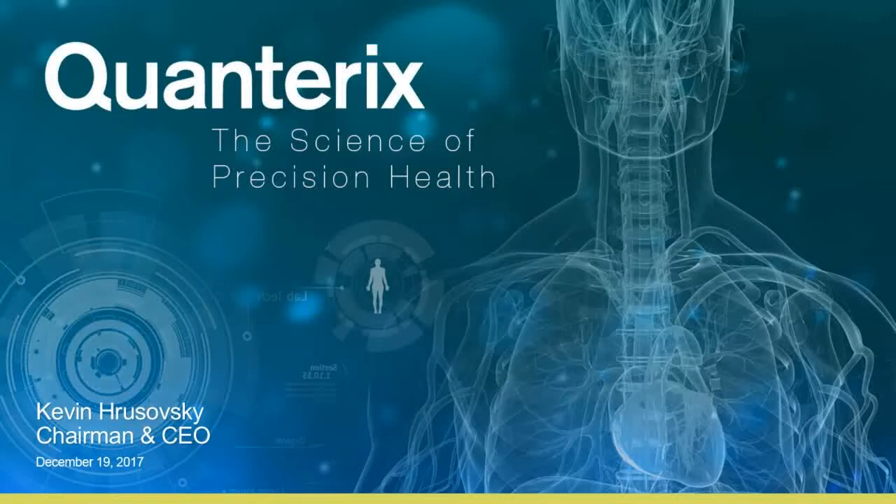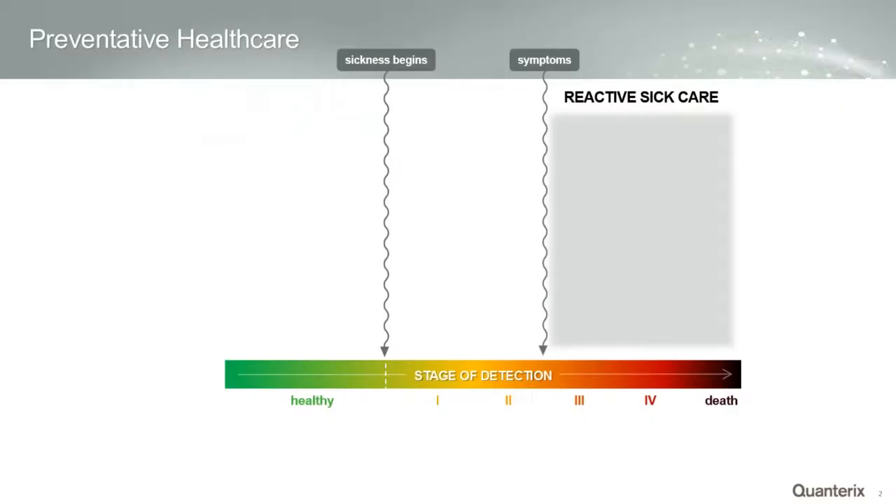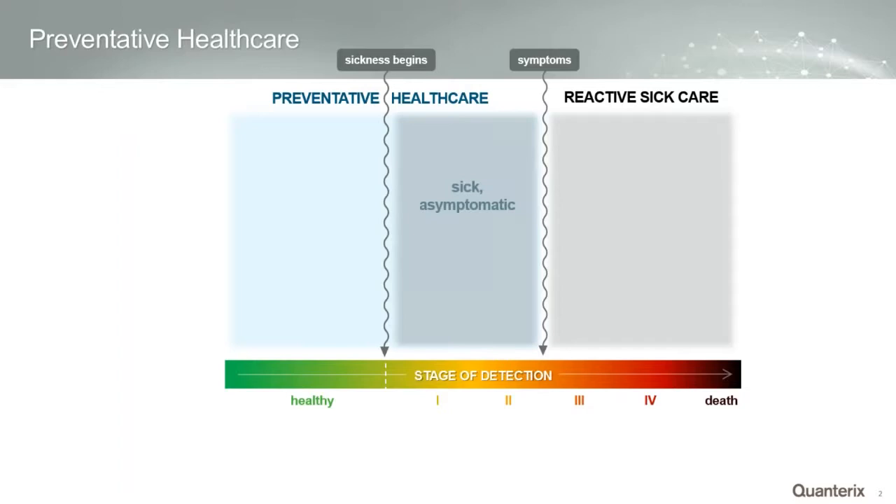Hello, good afternoon. My name is Kevin Russofsky. Welcome to our webinar. We're really excited to have you. We are going to be introducing today the SRX platform, a benchtop platform. We have David Duffy, who's employee number two in the company and our Chief Technology Officer, who's going to be going through some details and slides. Prior to David, I'm going to provide a little perspective around the company.